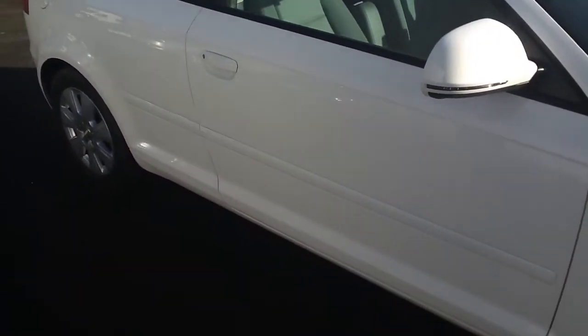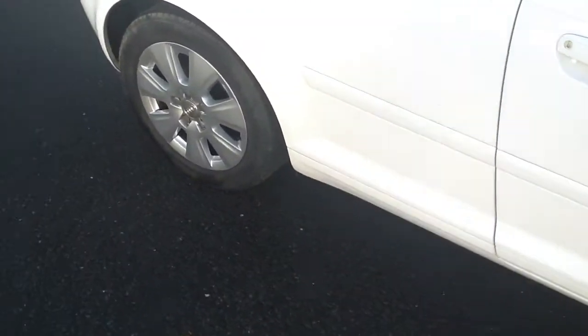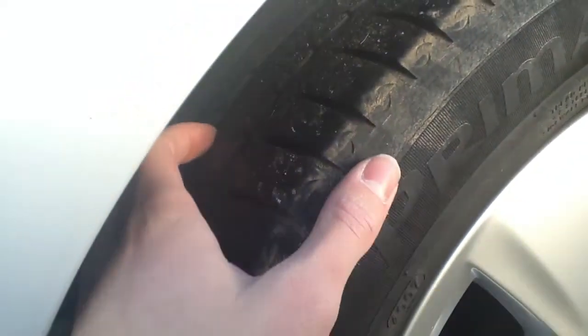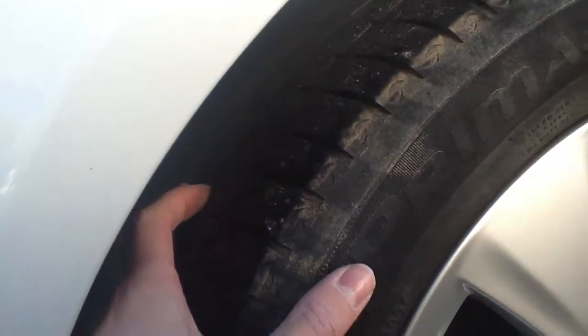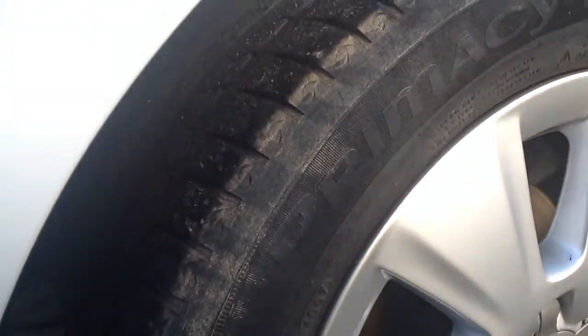Moving to the offside rear tyre. There's plenty of tread — I'd say about 4mm on this tyre, so it definitely won't need changing.